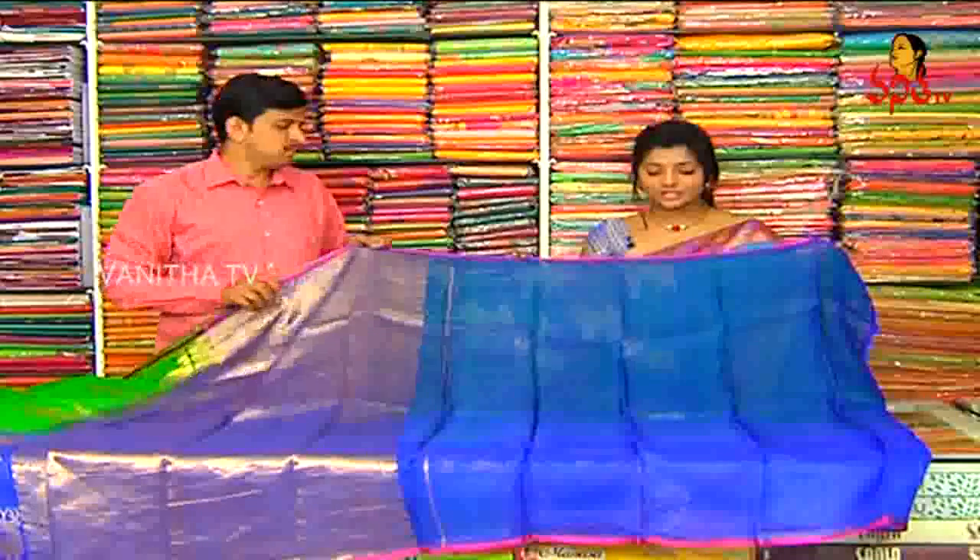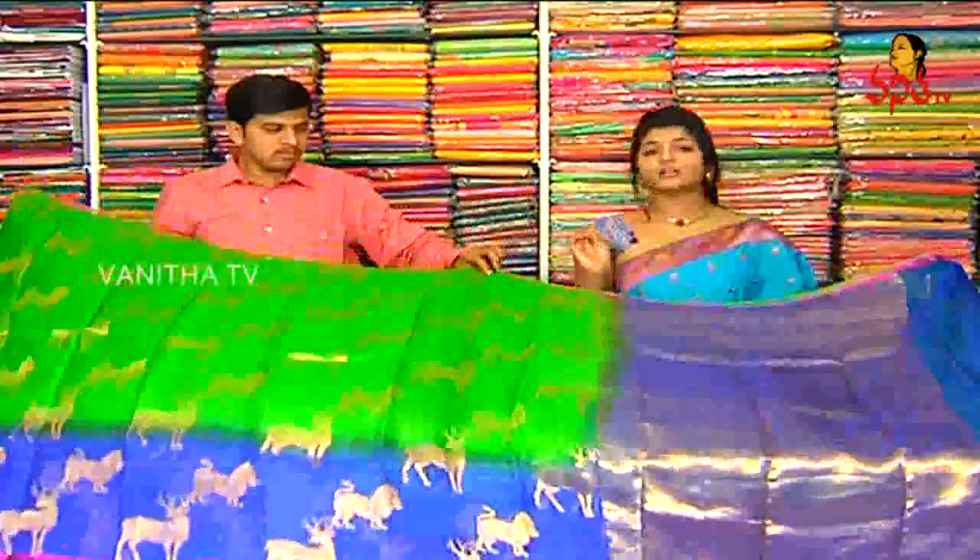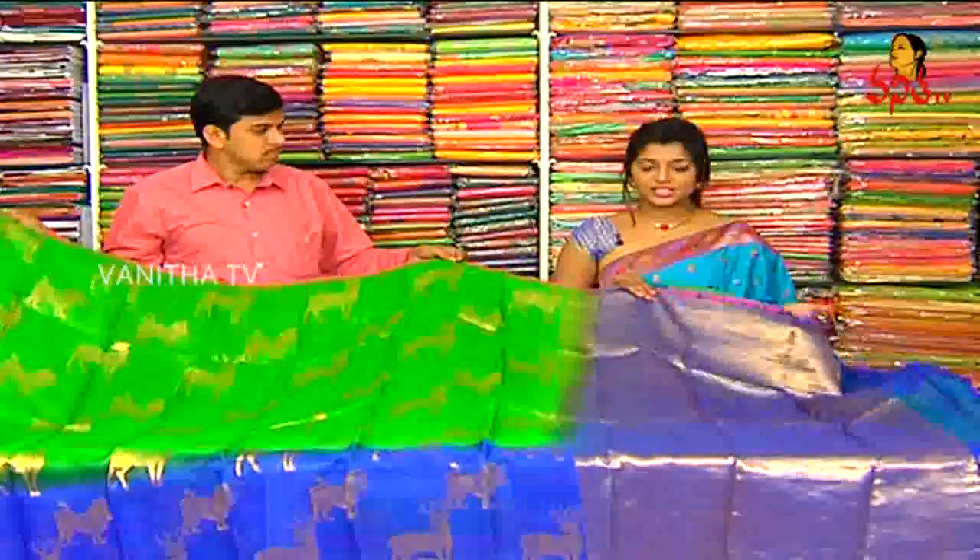Blouse is a plain colour. This is a pink colour combination. This is a light work change. This is a blouse — and how much?